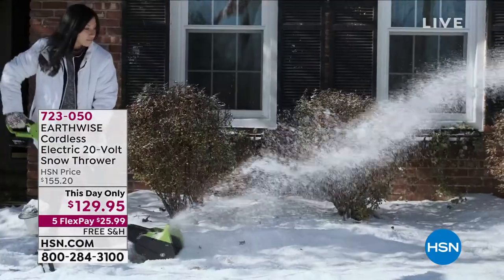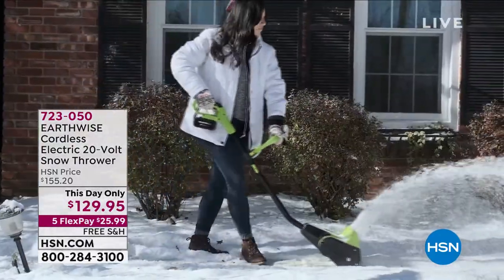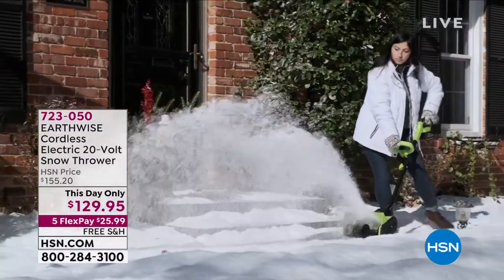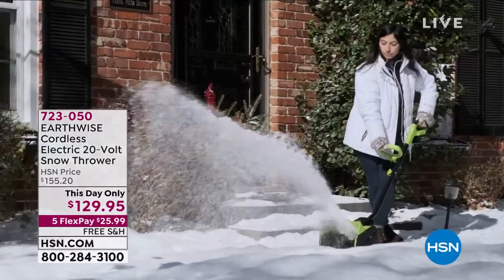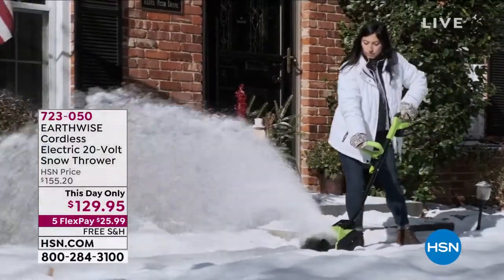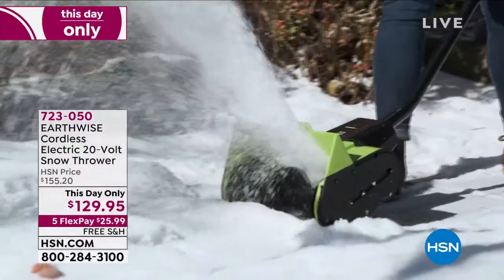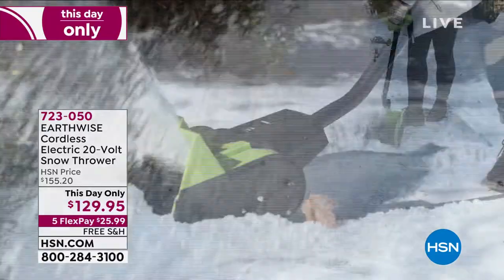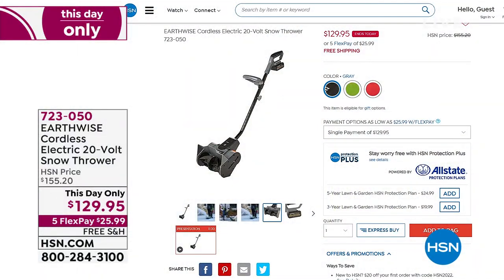You don't need to do the back-breaking work the old-fashioned way. From Earthwise, we have an awesome cordless yet wildly powerful snowblower. It is also a this day only with huge savings. I've got three great colors. Imagine a snowblower that really works — you're not going to do it the old-fashioned way with a shovel anymore, or get out there with a broom and spend hours sweating.